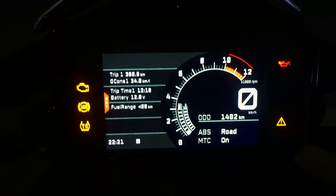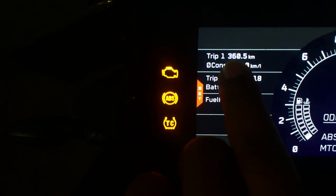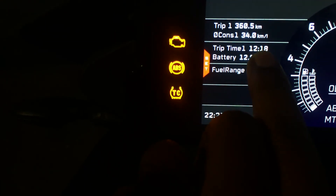Coming to the TFT screen — it has complete travel information, like trip meter with trip one and trip two, so two trip meters. Not just trip meter but also number of hours, trip time, trip kilometers, and fuel range.